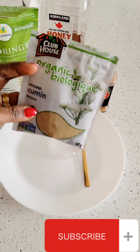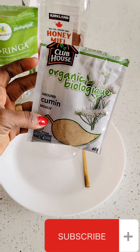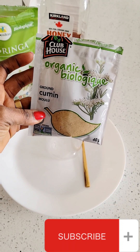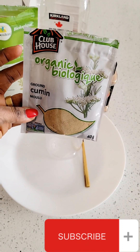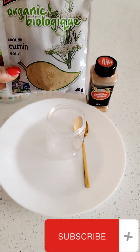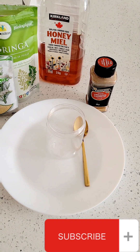Here is cumin powder. Consuming ground cumin powder helps with losing weight — it's an effective weight loss remedy. It works very well for weight loss when you're trying to lose weight.